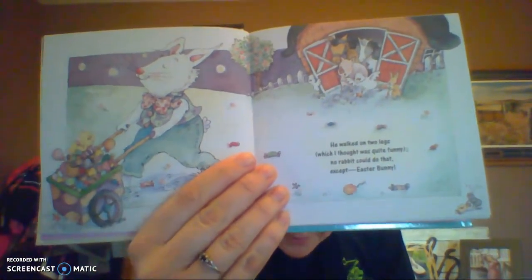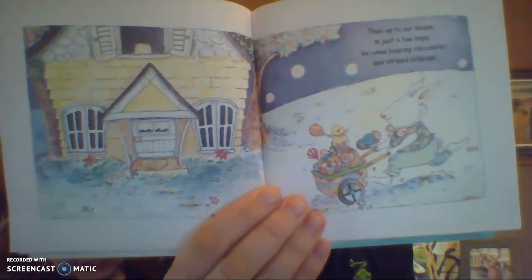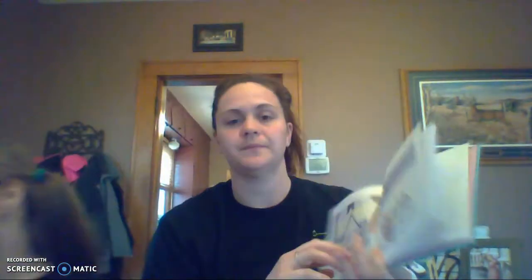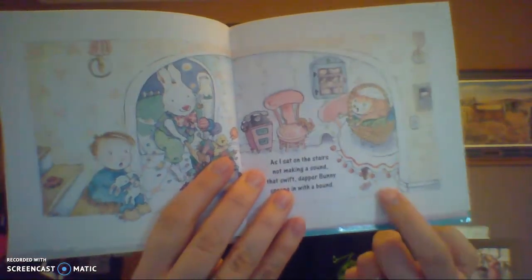He walked on two legs, which I thought was quite funny. No rabbit could do that except the Easter Bunny. He sniffed at the pansies, a tulip, a rose, jumped over a shovel, a rake, and a hose. Then up to our house in just a few hops, he came bearing chocolates and striped lollipops. As I sat on the stairs not making a sound, that swift dapper bunny sprang in with a bound. I wonder if the Easter Bunny knows he's sitting here on the step.